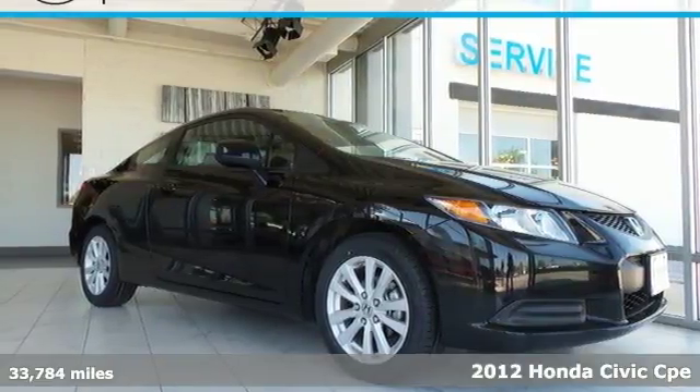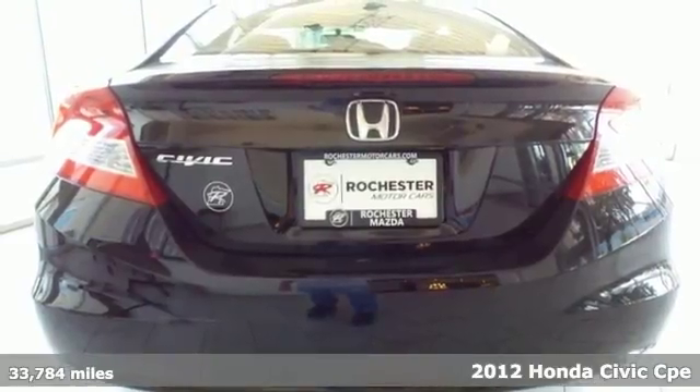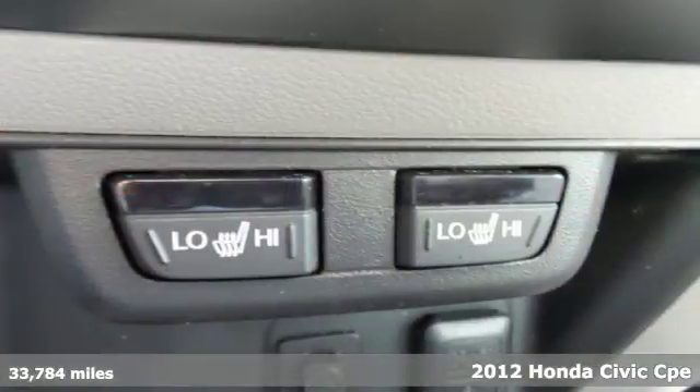Here's a 2012 Honda Civic Coupe. Get more mileage out of every drive with this Civic. It's well equipped with the features you need.